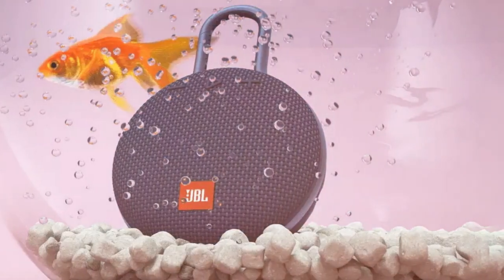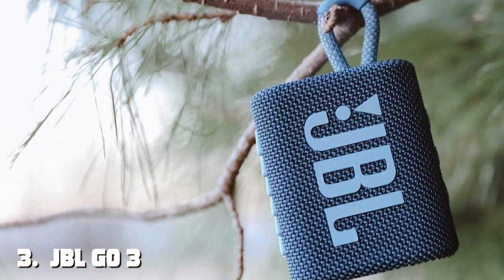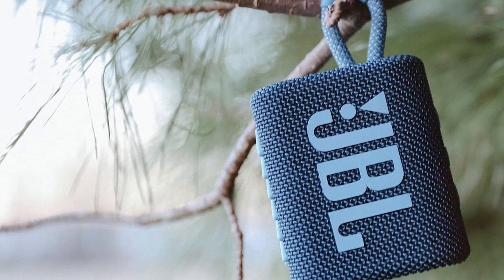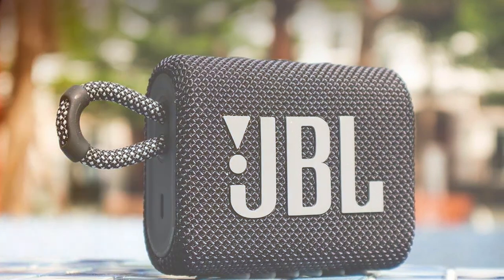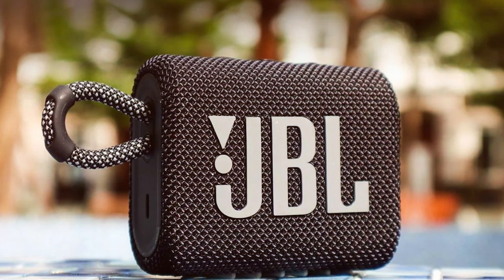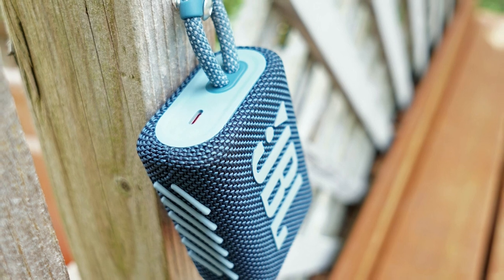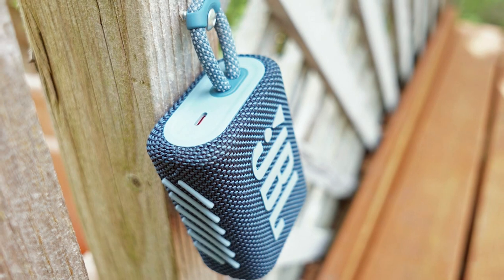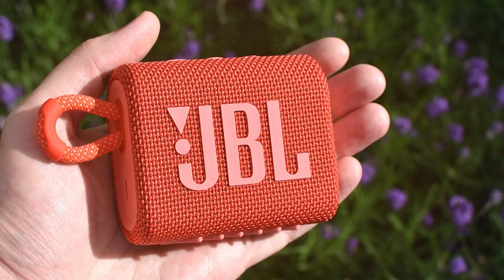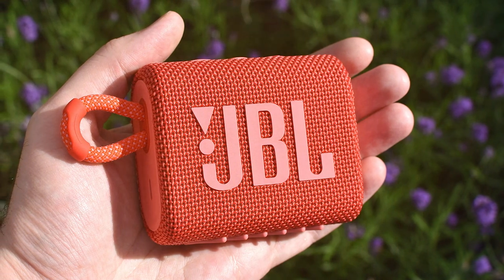At number three, we have the JBL Go 3 portable Bluetooth speaker. This compact little powerhouse proves good things come in small packages, offering big sound and an array of convenient features in a stylish and affordable package. Designed with portability in mind, its sleek and compact form makes it easy to take on the go. With an IP67 rating, it's waterproof and dustproof, so you can bring it to the beach, pool, or camping without a worry. The strap on the side makes it easy to carry or hang anywhere you like.